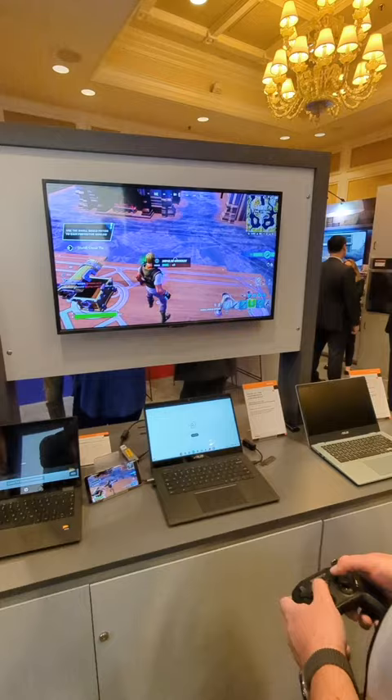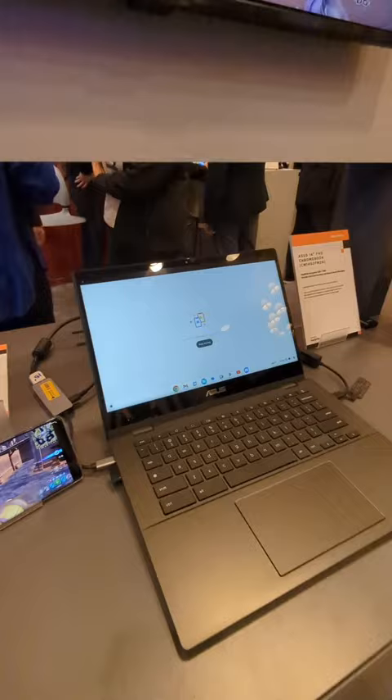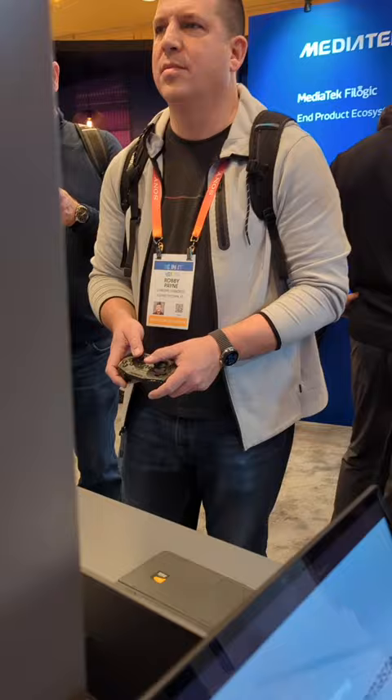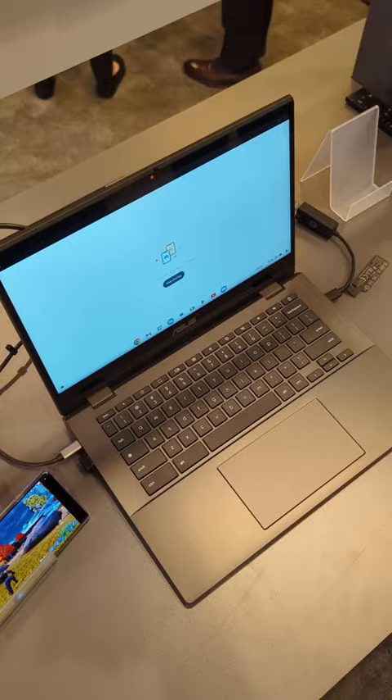In the MediaTek booth at CES 2023, we got hands-on with the new ASUS Chromebook CM14 powered by the Campanio 520. To show us what this new entry-level processor is really made of, they had a demo where Robby was able to play Fortnite on GeForce Now with an external monitor and a Discord screen share running in the background.